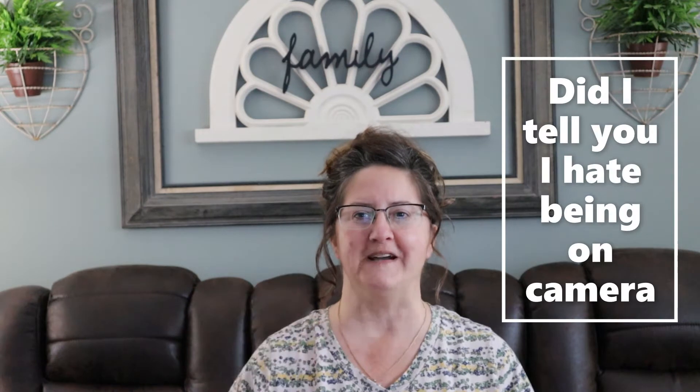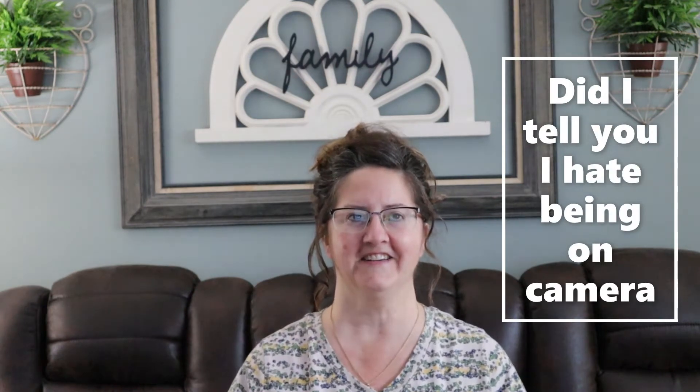Hi, this is Jodi, welcome to my channel. If you're meeting me for the first time, I have something exciting to talk about — I hit a hundred subscribers and never did I think I would get that many. I'm very thrilled, pleased, and thankful, so I wanted to talk about doing a giveaway as a way of thanking everyone for subscribing to my channel.